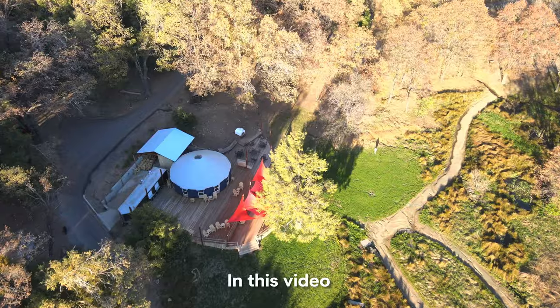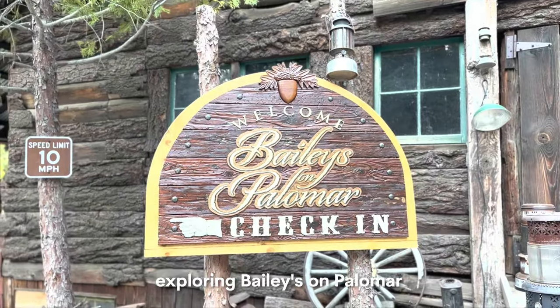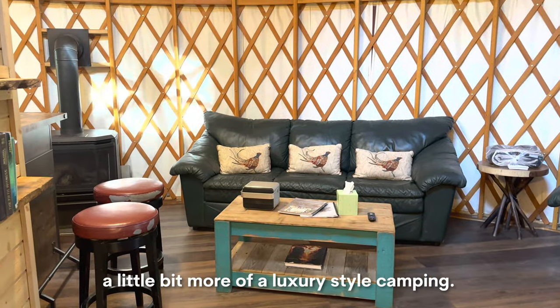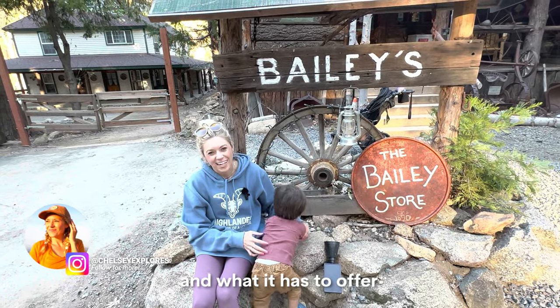Hey guys, welcome to my channel! In this video we are going to be exploring Bailey's on Palomar Mountain — a super cute place to go camping, a little bit more of a luxury style camping. In this video we're going to show you all around this place and what it has to offer.